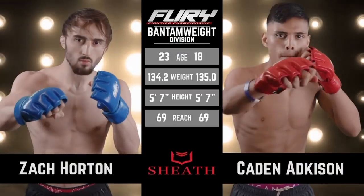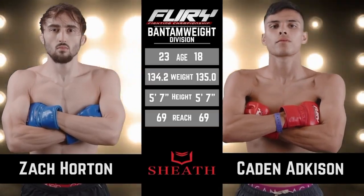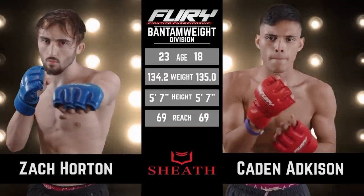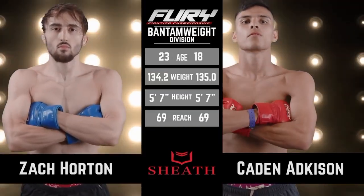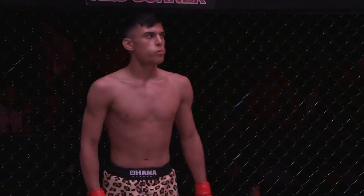Let's take a look at our tail of the tape, brought to you by Sheath Underwear. We've got 18 against 23 years old — two youngins in the cage. This is a Bantamweight bout at 135 pounds, both 5'7", both 69-inch reach. As Mike Goldberg would say, virtually identical. Let's go back into Wayne and get our official introductions.